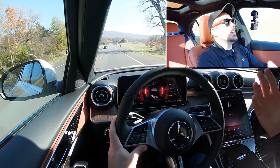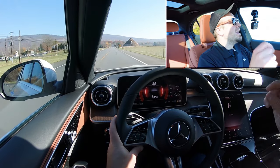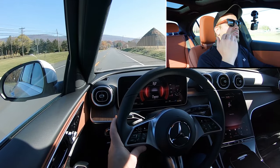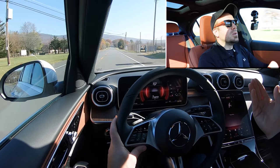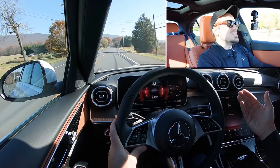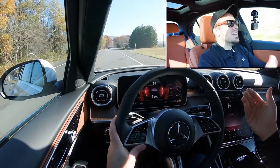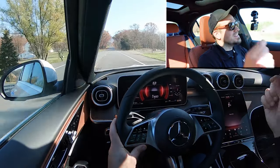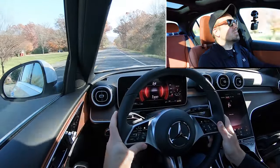Acceleration is breathtaking — not AMG quick, but pretty darn quick. You're not going to have any issues merging onto the highway. As for the paddle shifters, there is a bit of a delay to them. They're still useful for engine braking — for example, downshifting instead of hitting the brakes in snowy conditions to reduce the risk of sliding. But the acceleration overall is crazy; I love the mild hybrid system.